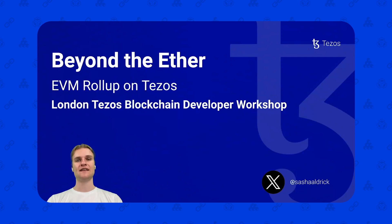Hey everybody, it's Sascha from Trilotech. Today we're going to be talking about the new EVM rollup on Tezos called Etherlink. This is a presentation I gave last month at our London Tezos meetup. If you're in the London area or ever around and you want to come to a meetup talking all about Tezos, please feel free to go to the link in the description below and join the meetup group.